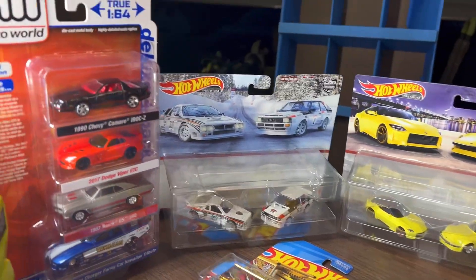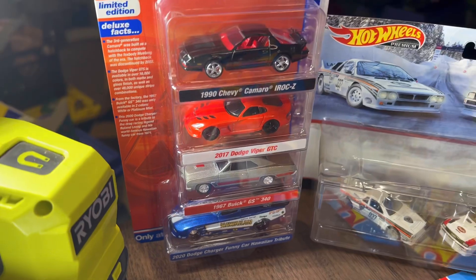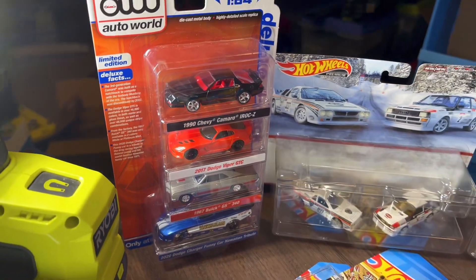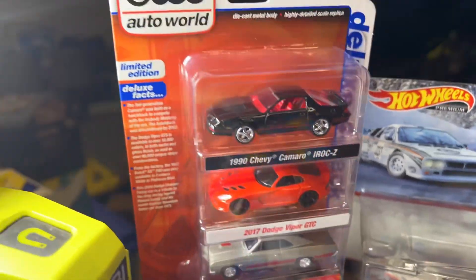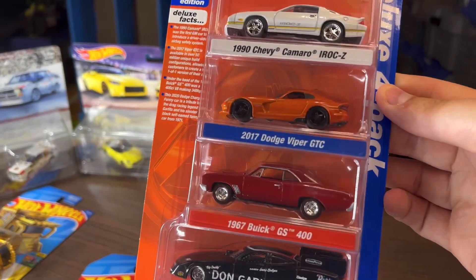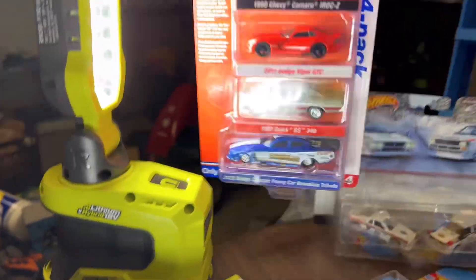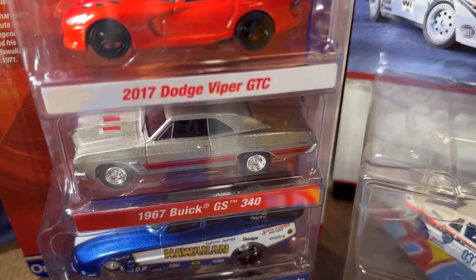All right, a little recap of some of the things you can be finding at your Targets — and maybe Walmarts eventually. Actually, the Auto World four-packs are Target exclusive; it says so right on the bottom of the packaging, which I failed to read initially. So Target exclusive, just FYI. You've got Version A and Version B — Version A right here with the black IROC-Z and those four cars, and Version B with the white IROC and those colors. I kind of favor the black four-pack, Version A — I like darker colors, and the metallic color on the Buick looks really good.